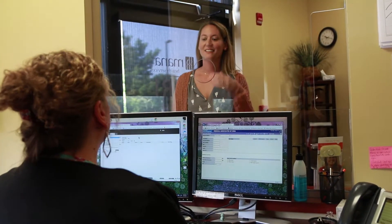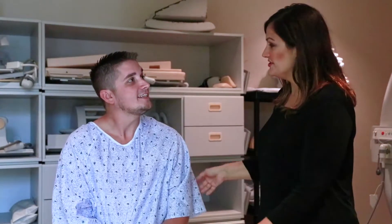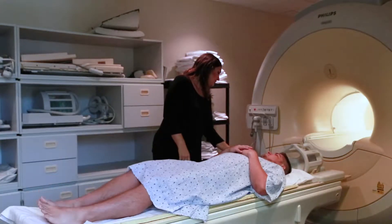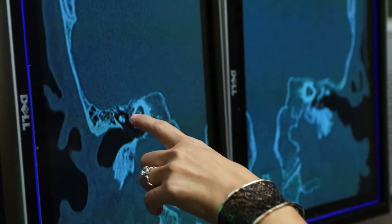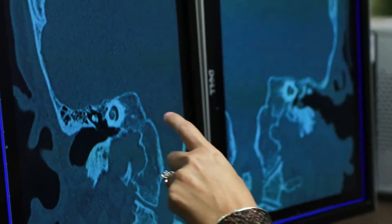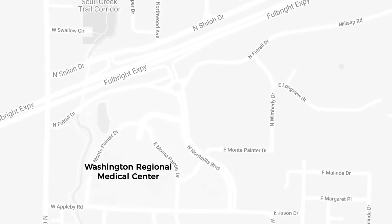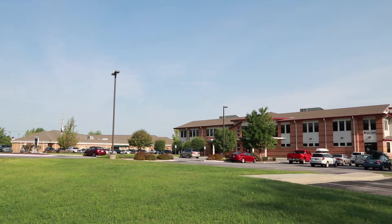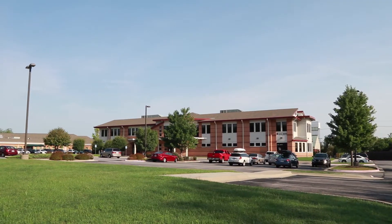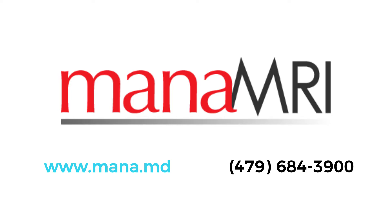You'll discover that MRI testing is painless and much quicker than you think. In fact, you'll probably be very comfortable as you lie on the padded table. The accuracy and speed of the latest MRI scanner means that you will be done quickly and your doctor will have to run fewer, if any, follow-up scans. MANA MRI is located in MANA Plaza off Millsap Road in Fayetteville, with convenient parking near the entrance. Ask your physician to schedule your MRI exam at MANA.